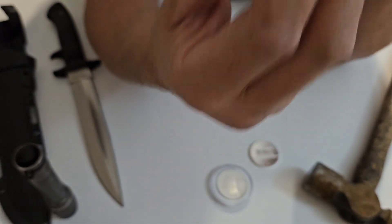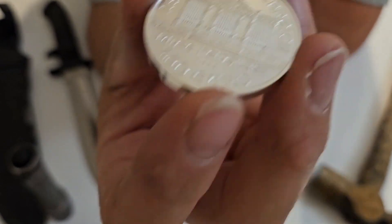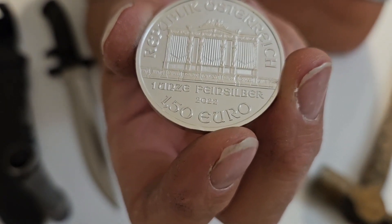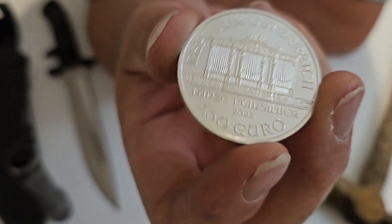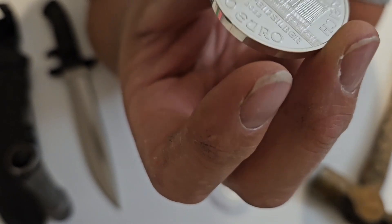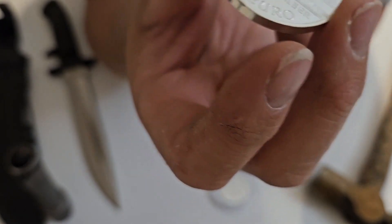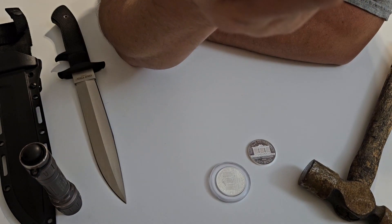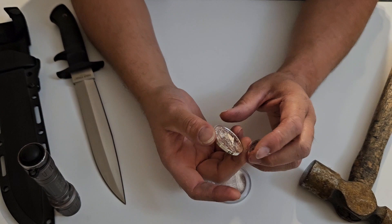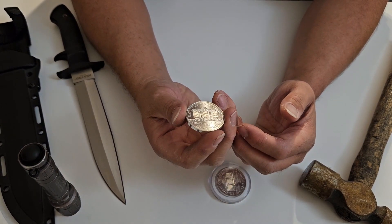These coins are fun and wonderful to look at — they hold a story and tell a tale. Austria is rich with musical history. Mozart, Haydn, and Beethoven were all born there or at least composed there. The Vienna Philharmonic Orchestra and their great hall in Vienna — that's pretty much the Philharmonic in a nutshell.